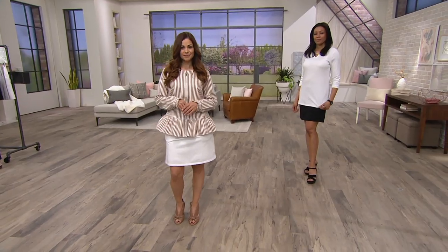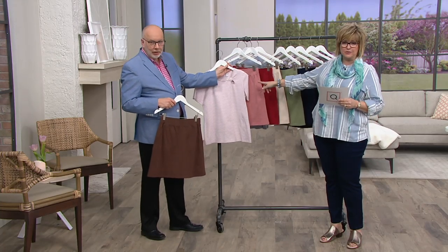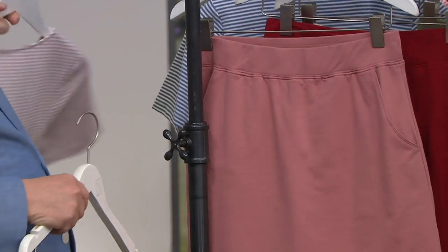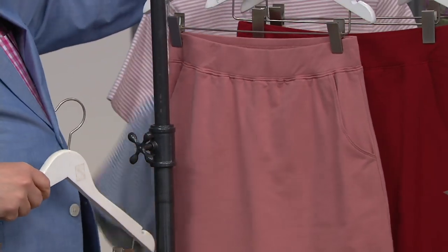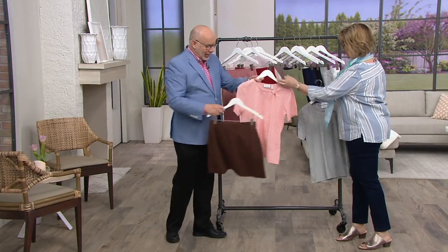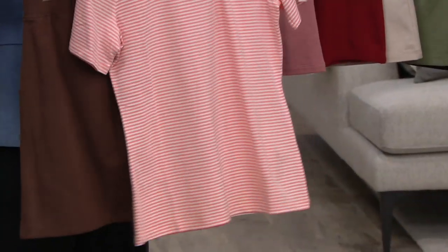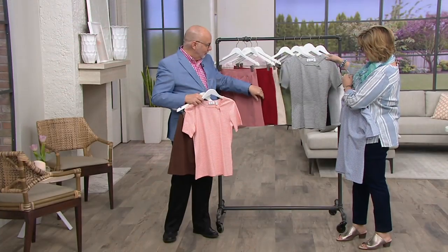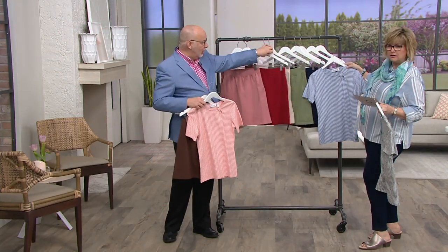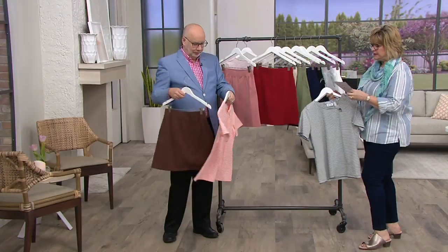Last call on the new antique rose — just a handful left. Look how pretty it is with this little mauve t-shirt. Here's the coral with the brown, and the green with the khaki — love it. And then of course navy with blue, or wear the red and do a whole nautical Americana look. Really, really cute.